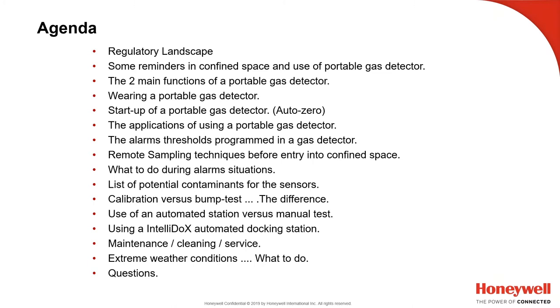We'll cover calibration versus bump test — what the difference is — use of an automated station such as the IntelliDocs or MicroDoc docking station versus a manual test, using the IntelliDocs, maintenance, cleaning, service, use in extreme weather conditions, and then we'll have our Q&A at the end.